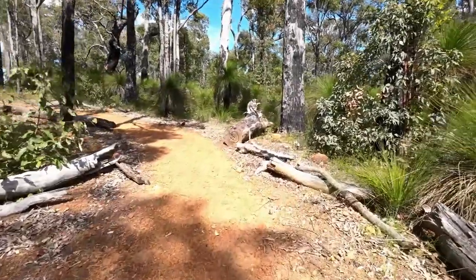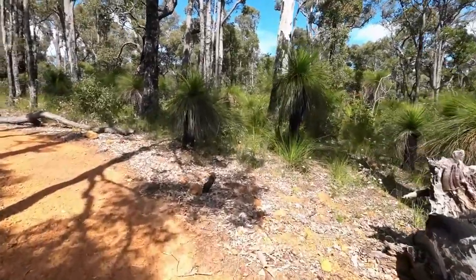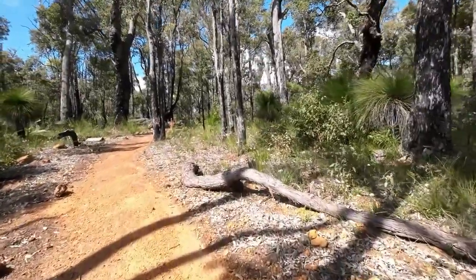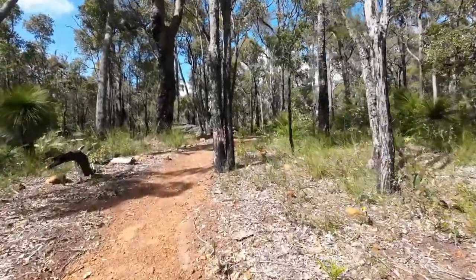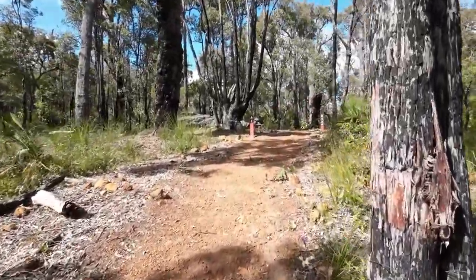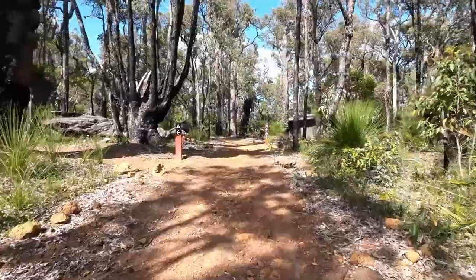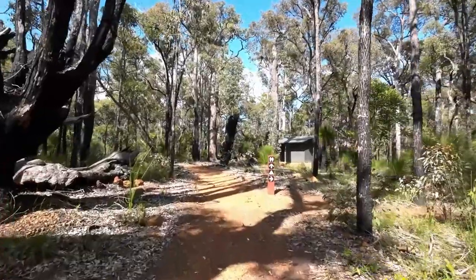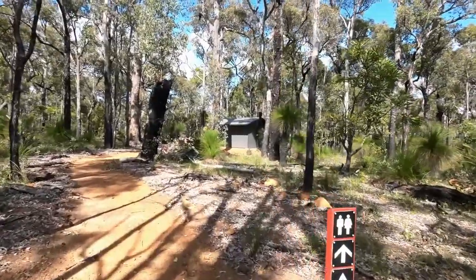The sign is for the dunny, the toilet, which is a composting toilet. If you haven't seen my videos before, with composting toilets you're not allowed to drop baby wipes or anything like that down there. And ladies, if it's that time of the month, you've got to take them out with you — you've got to carry it away, because that will destroy the composting. Also, no chemicals and no food waste to be dropped down there, as it will cause flies, maggots, and it will end up stinking.